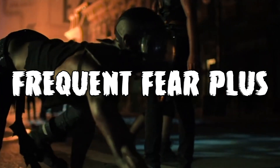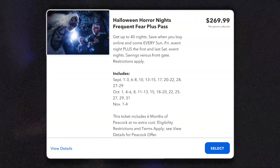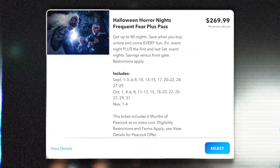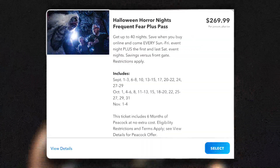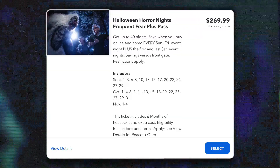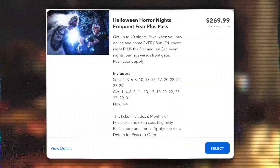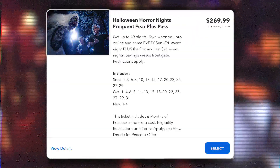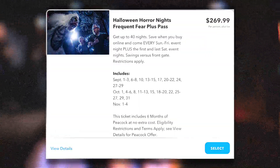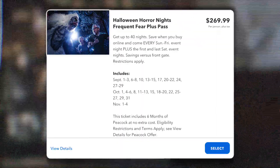The Frequent Fear Plus Pass includes every Sunday through Friday of the event, plus it grants you access to the first and last weekend, meaning you get both opening and closing weekend. It's going to run you about $269.99 plus tax, and if you want to add Express, it's $699.99 plus tax. This is a pass that a ton of my friends end up purchasing, because the most busy night of the event is always Saturday. Going to the event whenever you like besides that Saturday is kind of perfect — it's a nice blend, and the fact that you get both opening and closing weekend makes up for the slight price gap between Frequent Fear Plus and the regular Frequent Fear Pass.